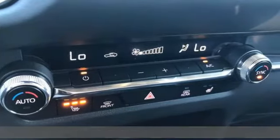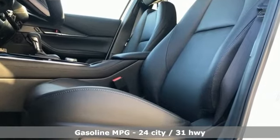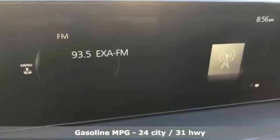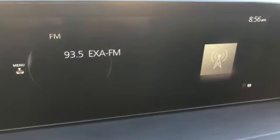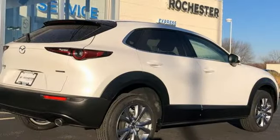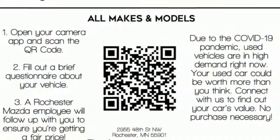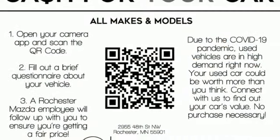Automatic transmission, dual-zone climate control, streaming audio, front heated bucket seats, memory exterior door mirror settings, external memory control, express open and close sliding and tilting sunroof, doors and push-button start proximity key, and i4 engine. Hurry in today and see it for yourself.